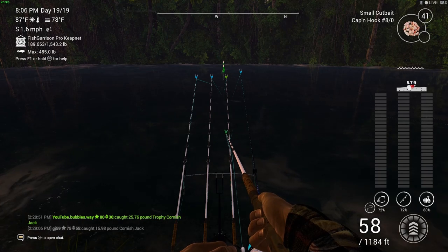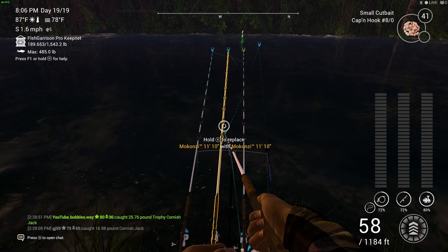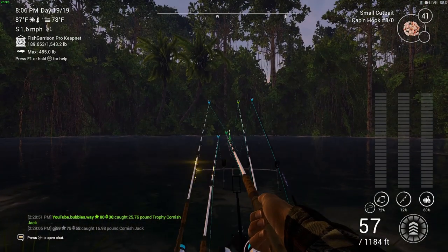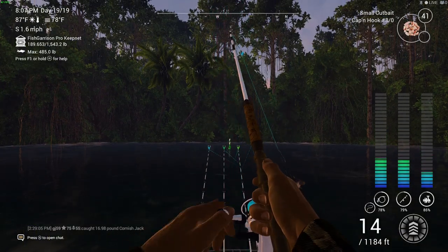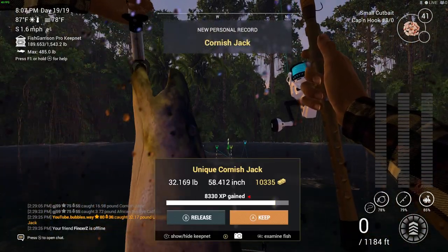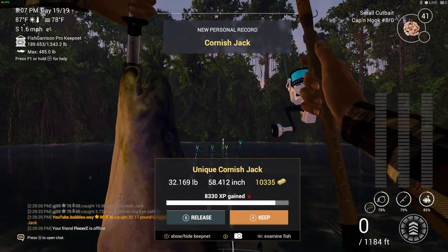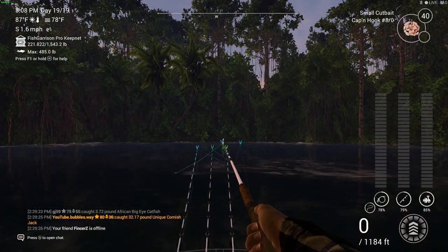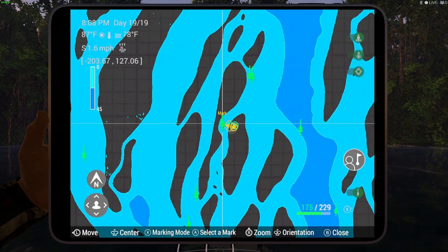As soon as you see the bridge, turn right and follow the path down — that's where I am. The good thing is you can catch these on a boat as well. The new boat has rod holders, and I did an in-depth video about that because a lot of people didn't like how the rods were set out, but there is a way to watch both rods. The unique Cornish Jack can also be caught from this same location.